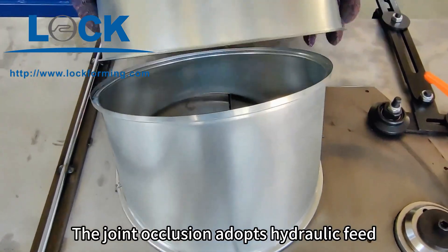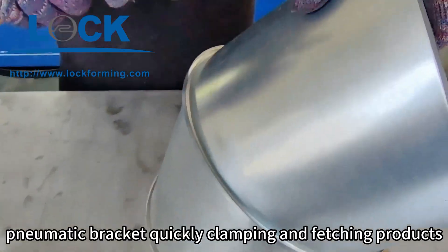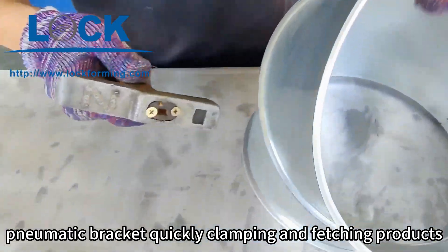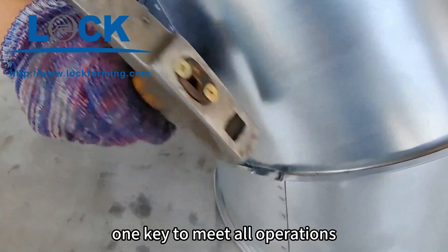The joint occlusion adopts hydraulic feed, hydraulic pressure up and down. Pneumatic bracket quickly clamping and fetching products. Fully automatic operation — one key to meet all operations.